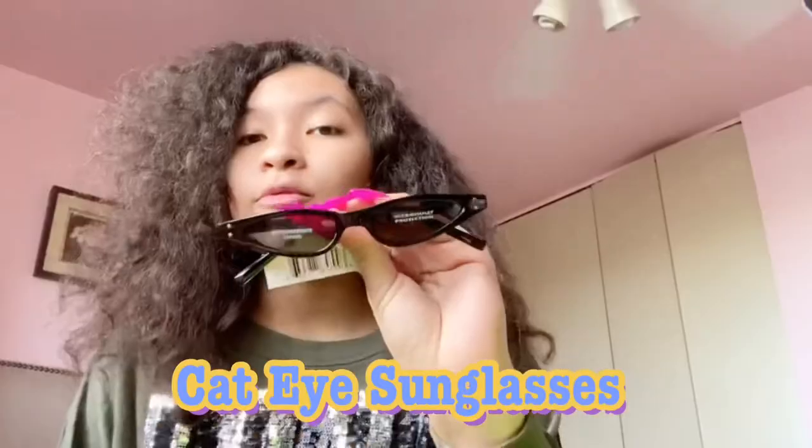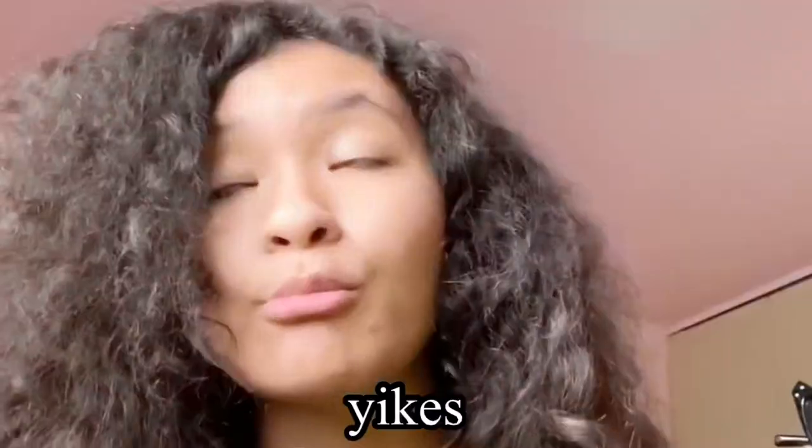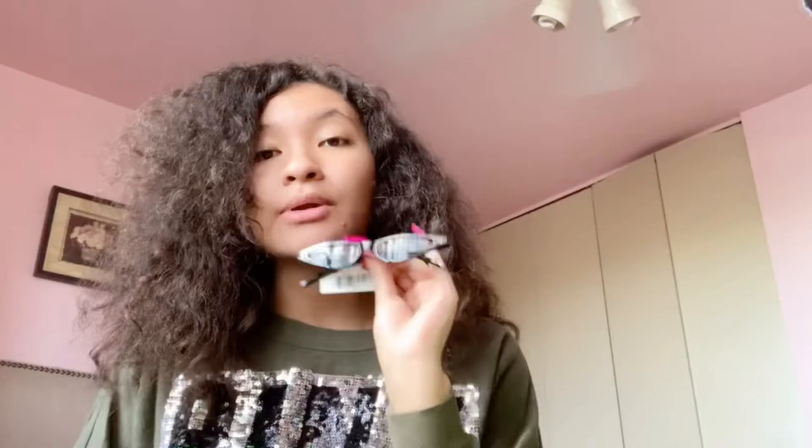So the first thing — I have these cat-eye sunglasses. They were around $18 and they're from Amazon. I ain't got no place to go, but I wanted to buy these. I don't have a pair of cat-eye sunglasses and I think they're cute — a lot of celebrities that I've seen wear them.